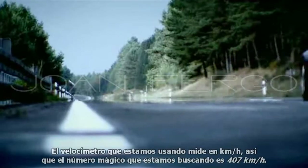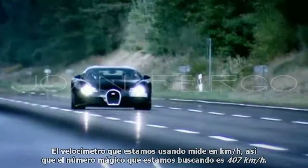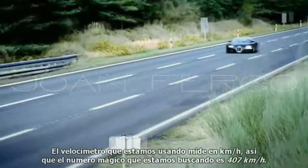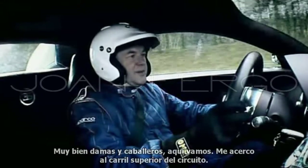The telemetry box we're using to record the speed measures in kilometres an hour, so the magic number we're looking for is 407. Right, ladies and gentlemen, here we go.